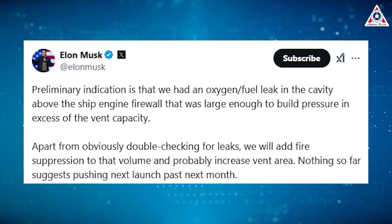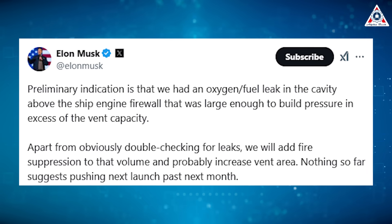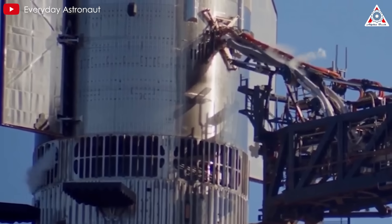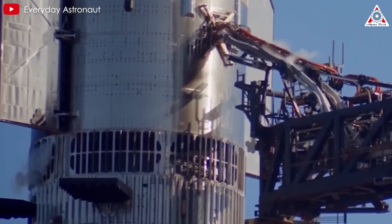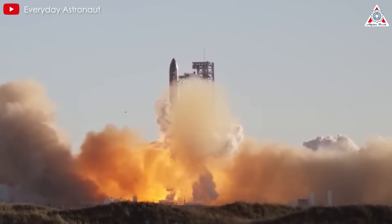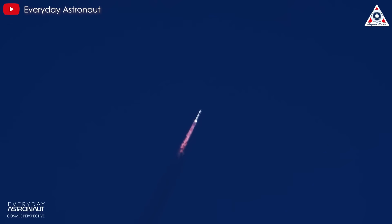All this could point to the possibility of a gas leak, as Elon stated shortly afterward: "Preliminary indication is that we had an oxygen-fuel leak in the cavity above the ship engine firewall that was large enough to build pressure in excess of the vent capacity." Although the root cause has essentially been identified and many lessons have been learned, SpaceX effectively did not have the opportunity to conduct its intended tests on the first Starship V2.